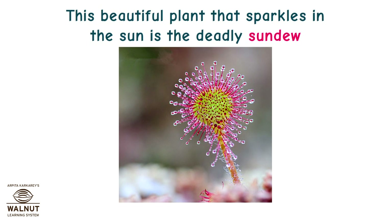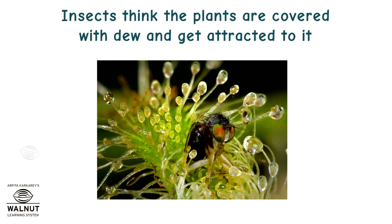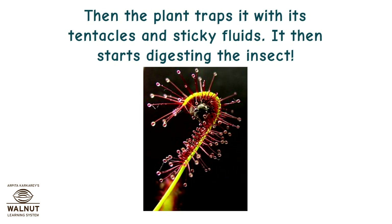This beautiful plant that sparkles in the sun is the deadly sundew. Insects think the plants are covered with dew and get attracted to it. Then the plant traps them with its tentacles and sticky fluids, and starts digesting the insect.